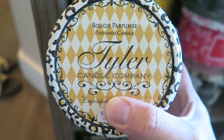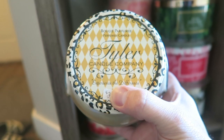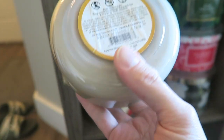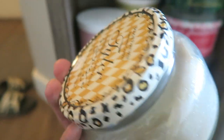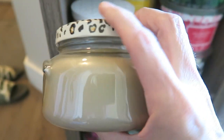My mom gave me this one — it's a bougie perfume candle from Tyler Candle Company. On the bottom it says french vanilla oak, and it smells really good. She can't burn candles anymore because her boyfriend has COPD and candles really bother his breathing, so she gave it to me.